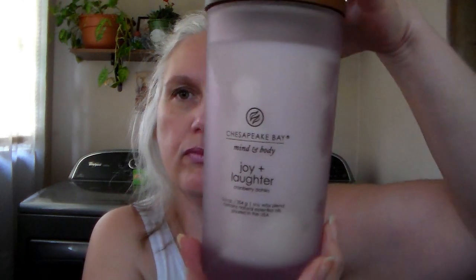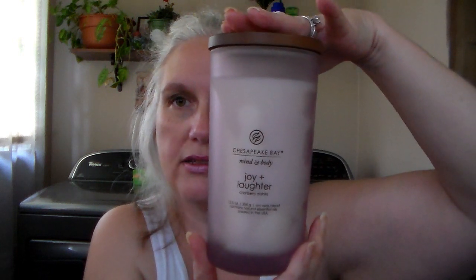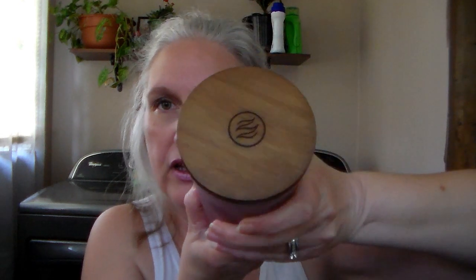Then I got some candles. This first one is Chesapeake Bay — it's Mind and Body, Joy and Laughter, Cranberry Dahlia. I love that frosted pink glass and the lid — very pretty. It's just one wick. It's a very beautiful, light floral scent with a little bit of tartness from the cranberry, but the cranberry is not strong — it's mainly Dahlia. Just a very light, feminine, beautiful floral.